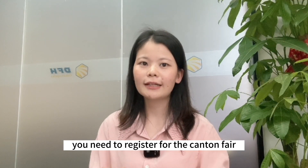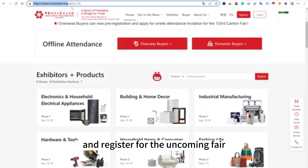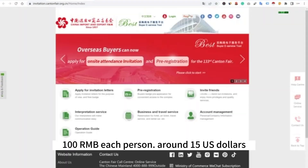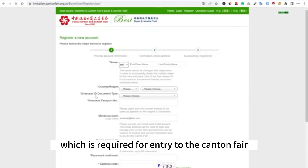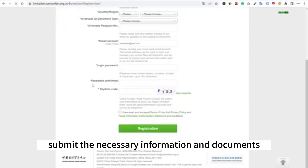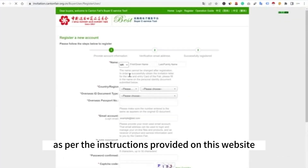If you want to go to the Canton Fair, first you need to register. Visit the official website of the Canton Fair and register for the upcoming fair. Follow the registration process, provide the required information, and pay the registration fee of 100 RMB per person, around 15 US dollars. After registration, apply for a buyer's badge, which is required for entry to the Canton Fair. Submit the necessary information and documents such as your passport and business information as per the instructions provided on the website.